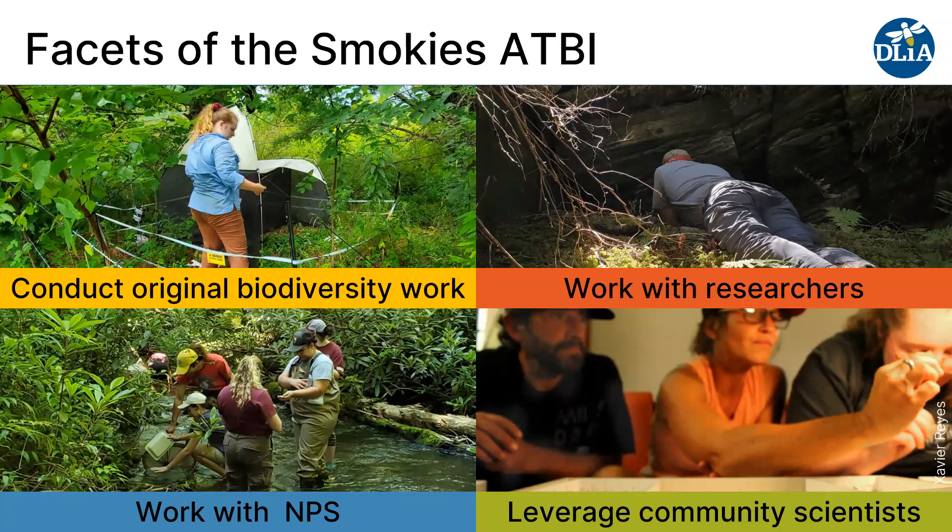The way that we undertake the ATBI is through several different facets. We conduct our own biodiversity sampling in the park. We also work with researchers who are doing their own biodiversity work in the park. We partner with the National Park Service to help them with inventory and monitoring projects. And we also leverage park visitors and volunteers to become community scientists and help us learn more about the park, while engaging our community to know more about and really care about the biodiversity here.